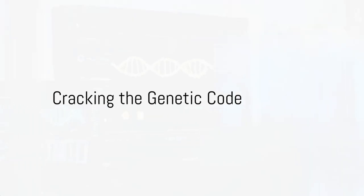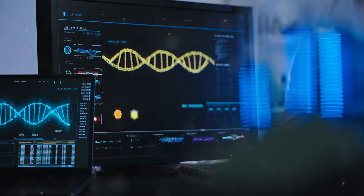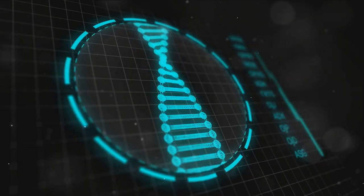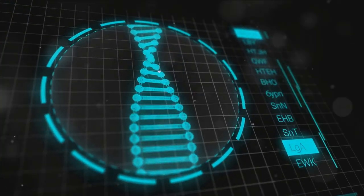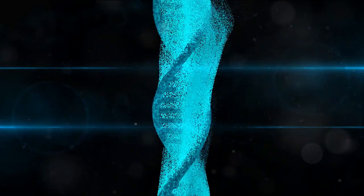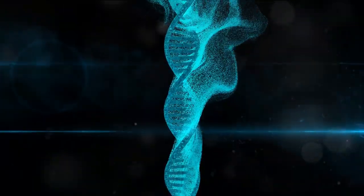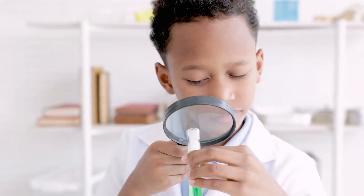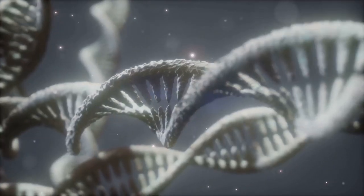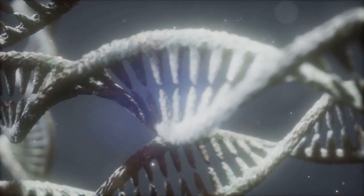Ever wondered if your genes hold the secret to your future health? Let's dive deep into the world of genetic testing, a cutting-edge tool that claims to predict your health future. Genetic testing, in simple terms, is a type of medical test that identifies changes in chromosomes, genes, or proteins. It's like reading your body's blueprint, hunting for clues that could potentially indicate future health problems. The science behind it is fascinating yet complex — it's the art of decoding DNA, the biological software that makes us who we are.